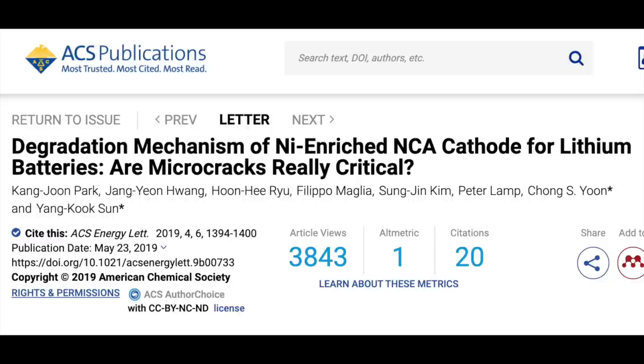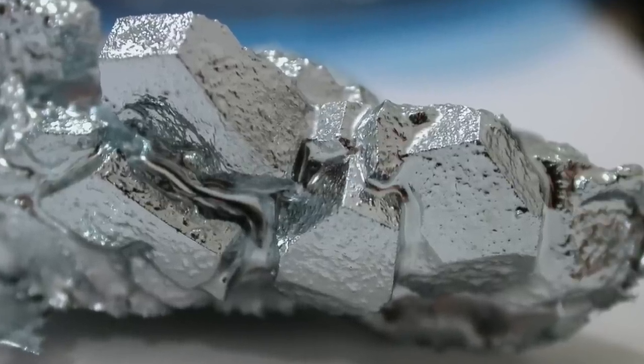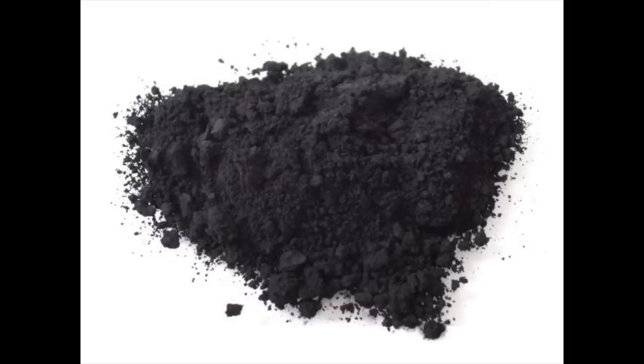The charge-discharge cycle also causes micro-cracking, particularly with polycrystalline materials in the anodes. More recently, researchers found that single crystal materials expand and contract without pushing against nearby crystals — they're seated in carbon black — which dramatically reduces micro-cracking. We're seeing as many as 8,000 cycles with minimal loss of battery capacity in some applications.